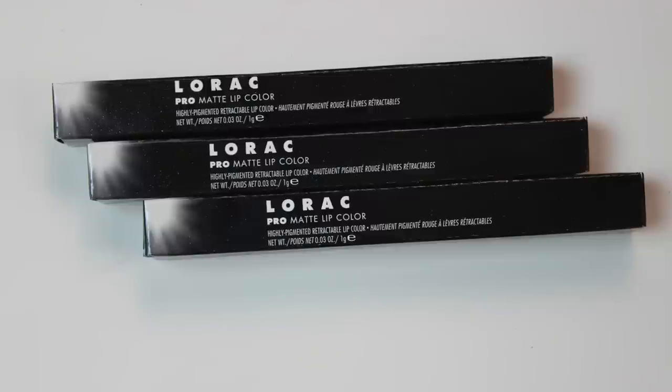Hey guys, it's Bailey from Making Up the Midwest, and this is going to be a quick review of Lorac's new Pro Matte Lip Colors.